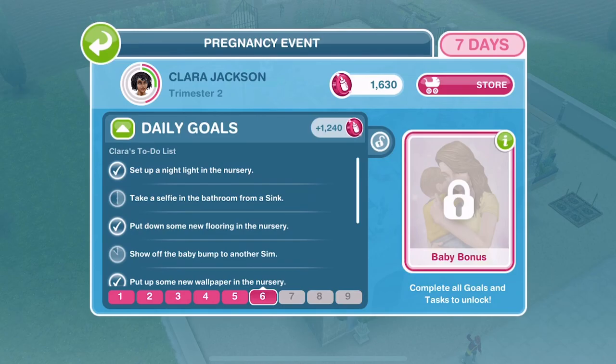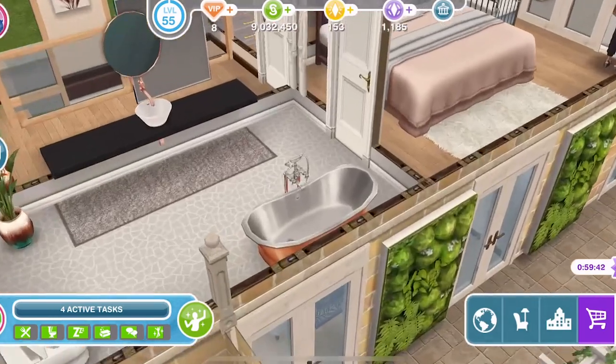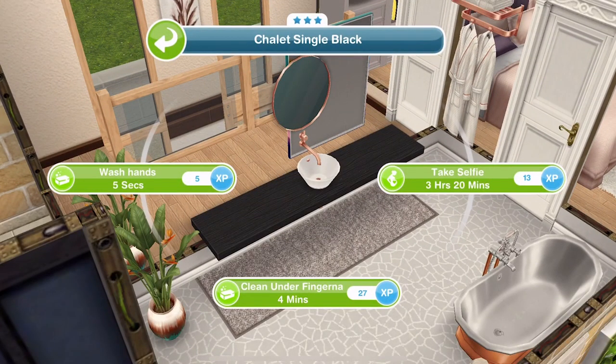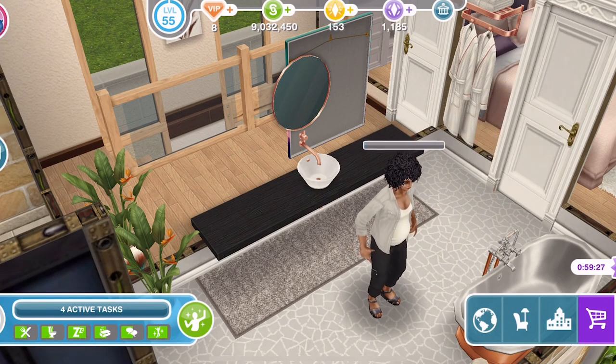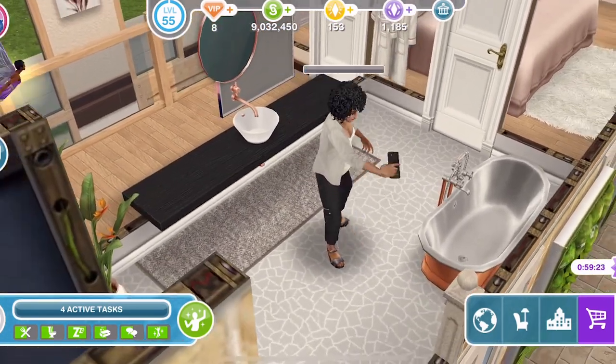She needs to take a selfie in the bathroom from the sink. Our nursery is coming along, and the new house is coming along. By tomorrow's episode, I'm thinking I'll spend the time today redoing the house so they are ready to move in tomorrow. It's three hours and 20 minutes - let's start that. There she goes, taking a selfie.